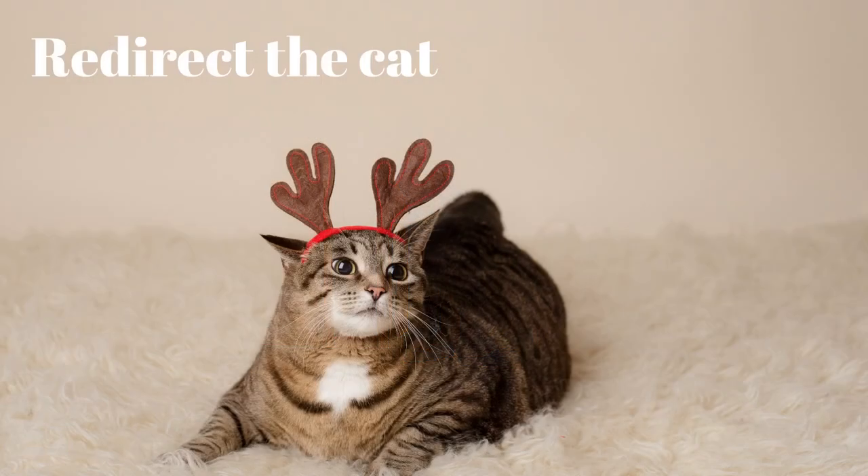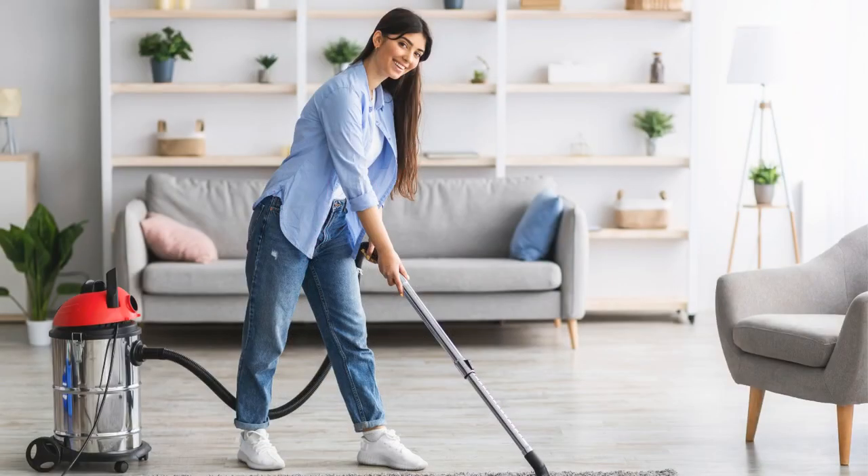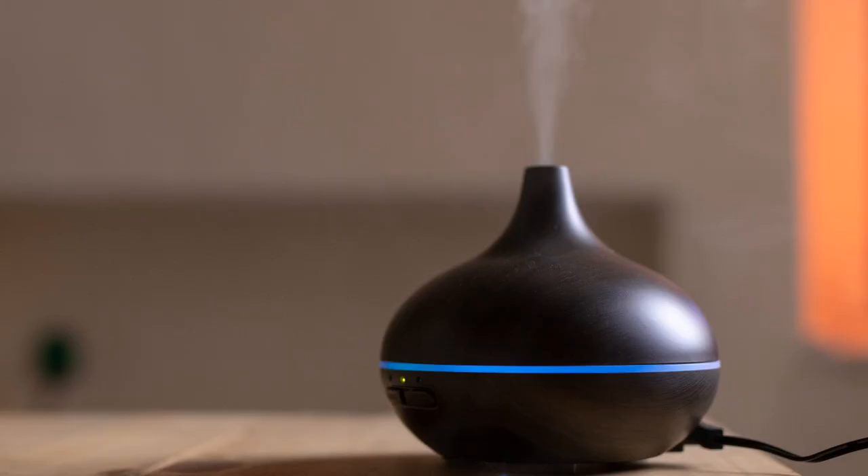Tip 7: Redirect the cat with fake pheromones. You might treat the affected parts of the rug using a substance that mimics pheromones. Releasing pheromones can trick your cat into thinking another cat has already claimed the rug, forcing it to back off. Likewise, plug-in diffusers that mimic hormones can help relax your cat and lessen the likelihood that it will scratch.